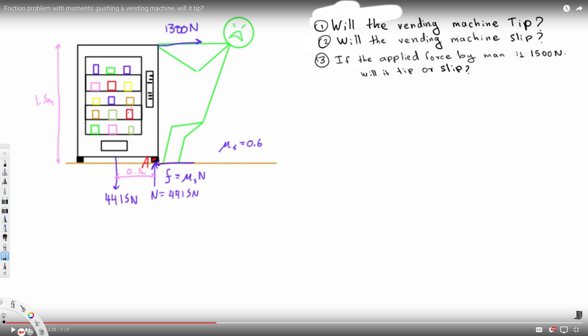Taking the moment around point A: sigma M_A equals zero. Taking counterclockwise as positive, the moment created by the weight is going to be 4415 times 0.5 from point A, so it's 0.5. The moment created by the man is going to be 1300 times the distance 1.5 — it's clockwise so it's negative, but bringing it to the other side it becomes positive.